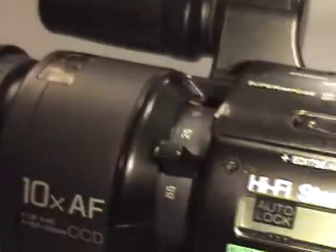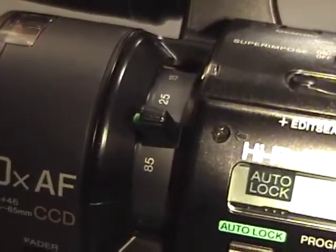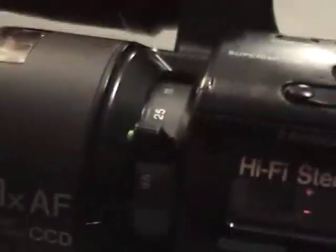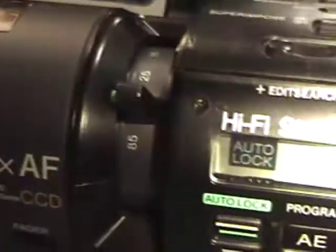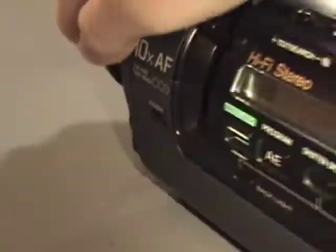It's got power zoom, but it's not working. If you let the camcorder sit long enough, the power zoom will start working, and then after that it just stops working. So yeah, just nothing is getting the proper voltage. No legible video comes out the viewfinder or the composite video jacks.